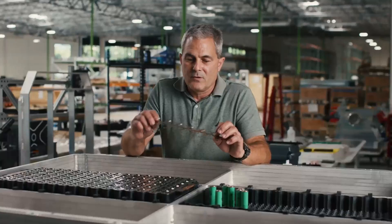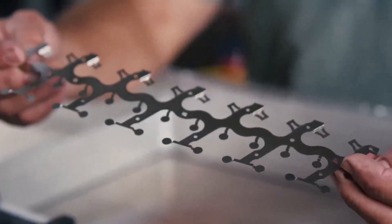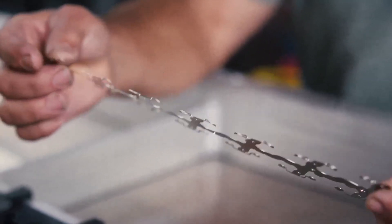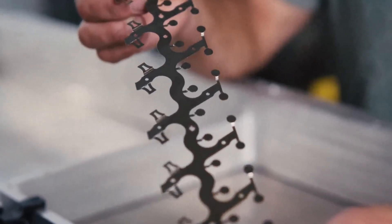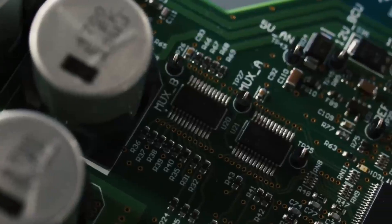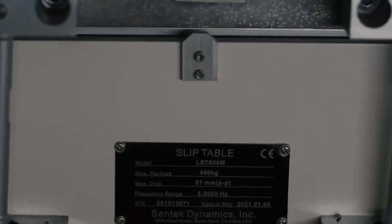One of the standard features of Aptera's battery module design is its flexibility. The module can accommodate different cell connection approaches, including laser welding, wire bonding, and ribbon bonding. This adaptability allows Aptera to source cells from multiple suppliers, reducing the risk of supply chain disruptions.